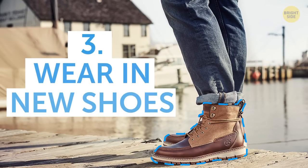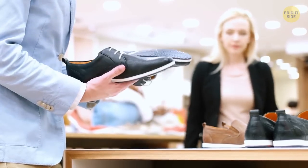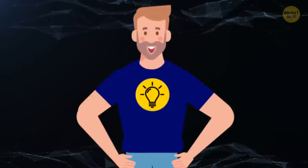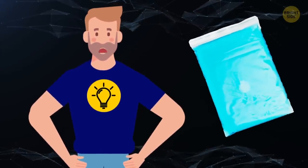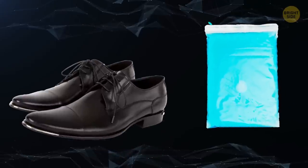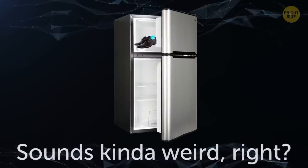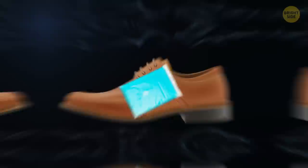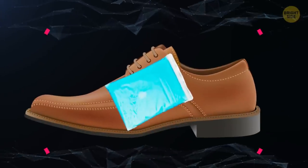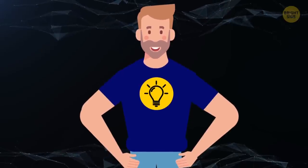3. Wear in new shoes. The worst part of getting new footwear, especially dress shoes, is breaking them in. To stretch them out a bit before you slip them on, fill an average-sized Ziploc bag halfway up with water. Make sure the bag is closed tight and slip one in each shoe, then pop the shoes into the freezer. The water in the bags will expand as it freezes, and this will stretch your shoes out. Now you don't have to do it yourself and worry about blisters!